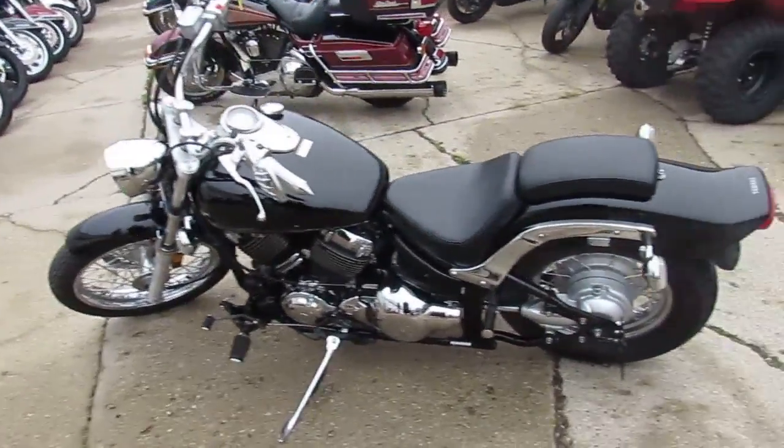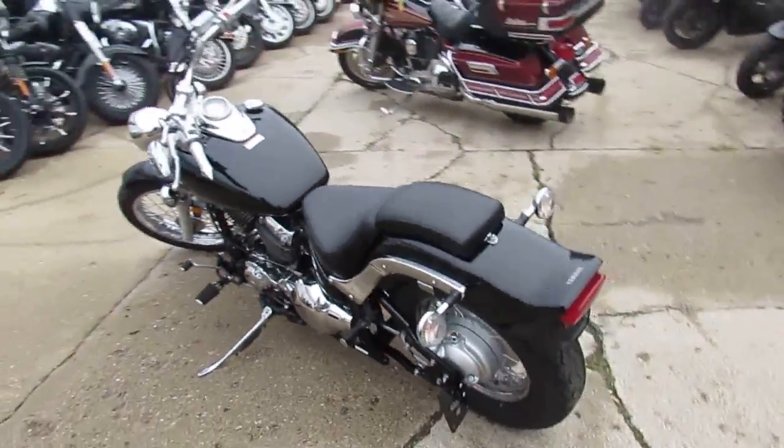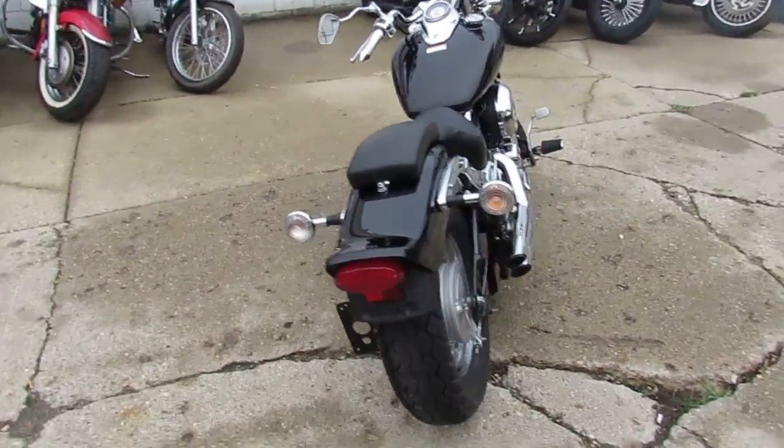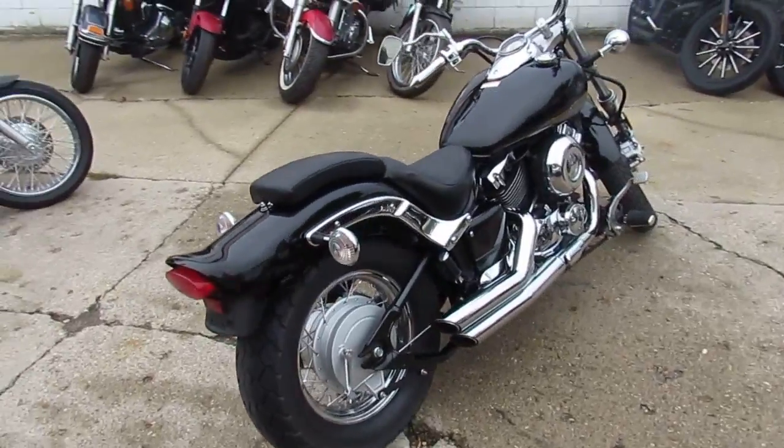Hey guys, it's Approval Powersports doing some videos on our used bikes. We got over 450 used bikes — about 150 to 200 cruisers.